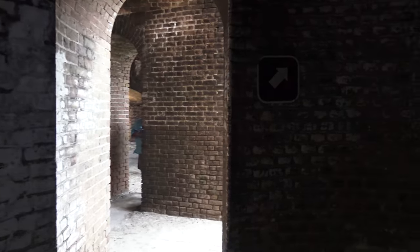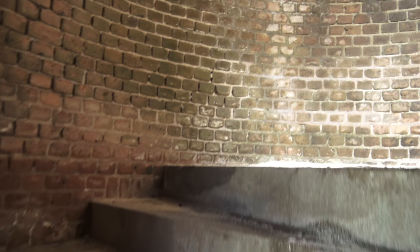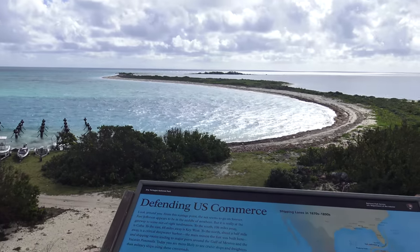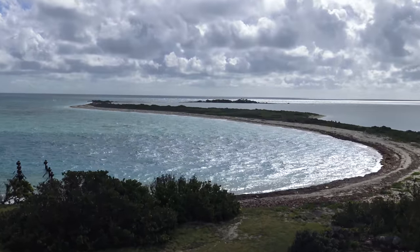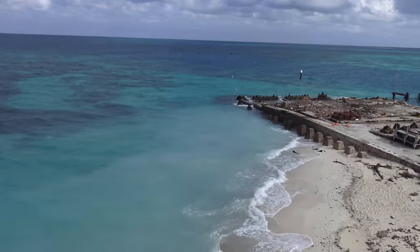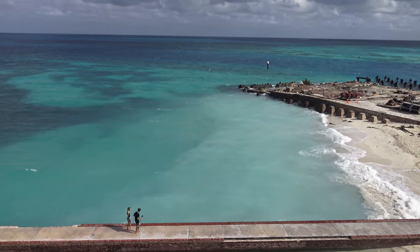Let's go up one of the spiral staircases, which were constructed with pre-cut granite from Vermont. The narrow steps were designed to limit the number of attackers that would be able to ascend at one time. From the top we see Bush Key, which sometimes is a peninsula like today and sometimes it becomes an island, depending on ocean erosion. This here is the North Beach swimming area, but I was told it was actually too choppy to go snorkeling.